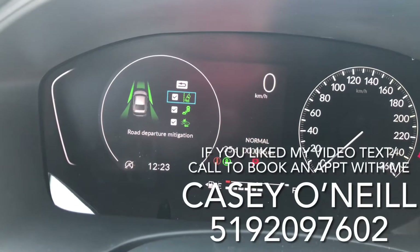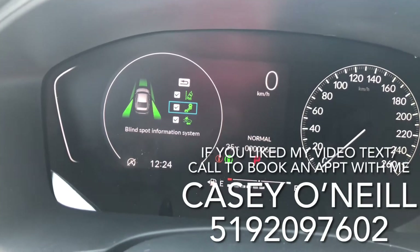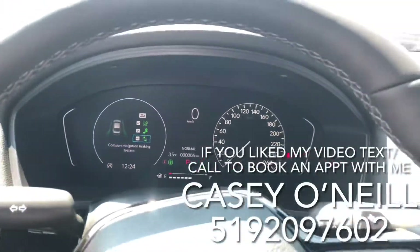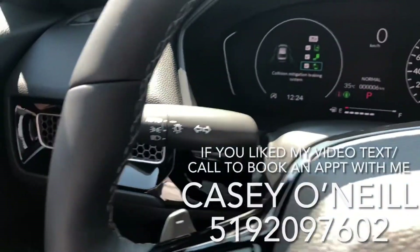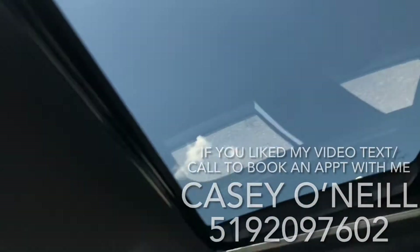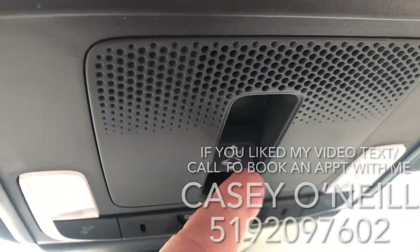You've also got a Honda Sensing button where you can adjust your road departure mitigation, blind spot monitoring, and forward collision warning. Automatic lights of course, as well as a dimmer for your dash, traction control, power options for windows, locks, and mirrors, and a big power sunroof up top that you can open, close, or push up to tilt.